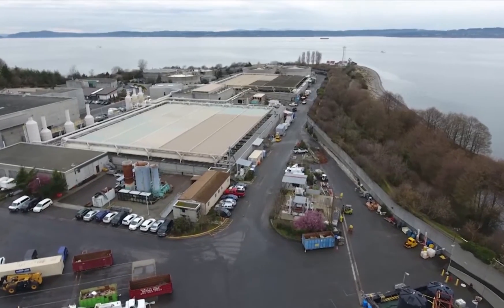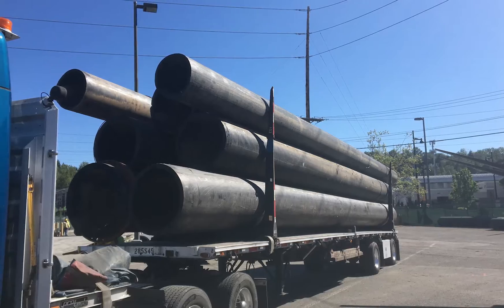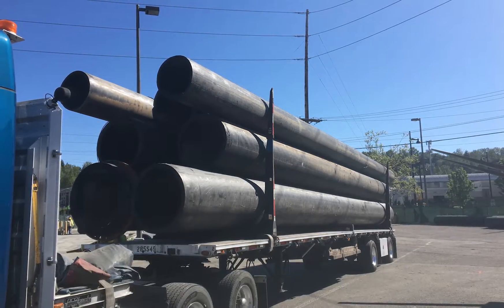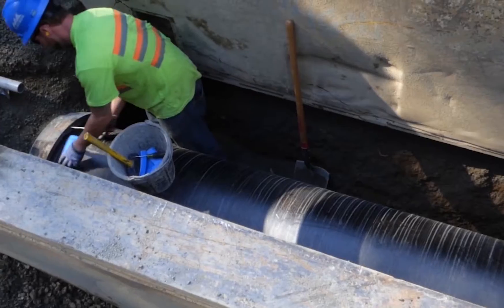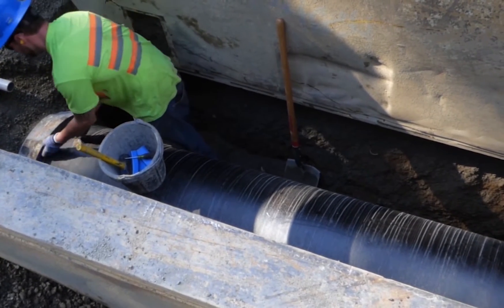To make sure we are providing safe, reliable sewer service, we have to keep the pipes that carry sewage to the treatment plant up to date and sized for growth. We maintain about 400 miles of pipes in our system.